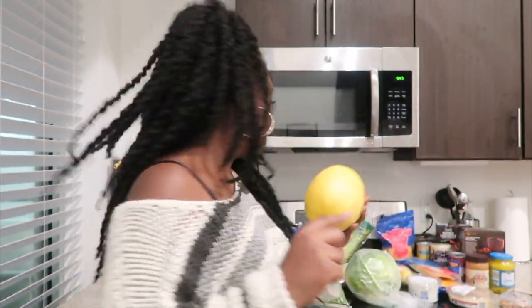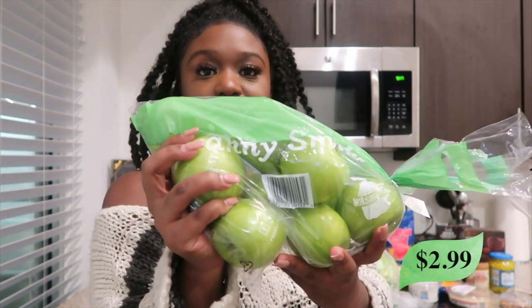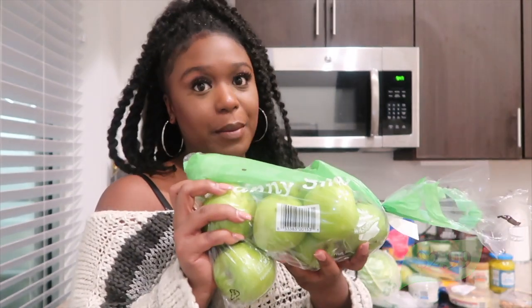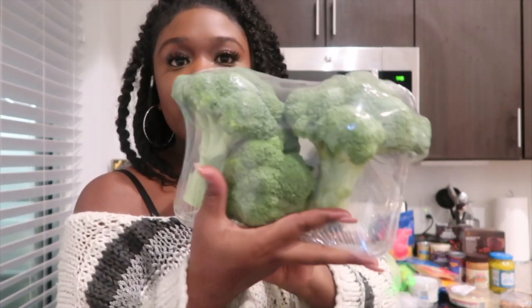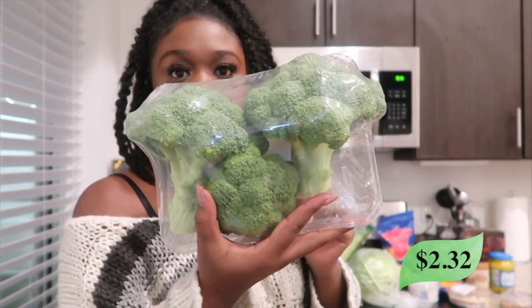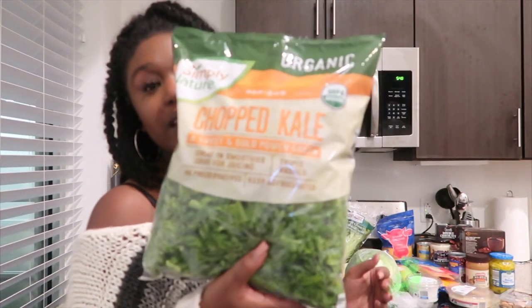Next it's just a bag of Granny Smith apples because these are my favorite. I love to have them plain, in smoothies, and with peanut butter. Next it's just some fresh broccoli. I really love getting fresh broccoli from Aldi because it's affordable and it tastes really good. I'm going to make a stir fry with it.